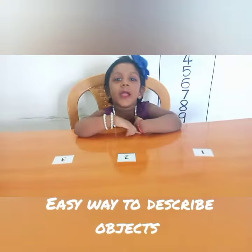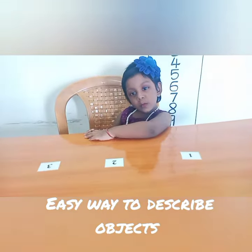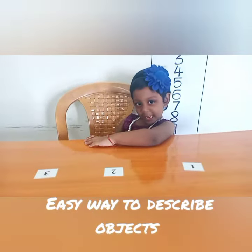Hi Baby. Hi Mommy. Today we are going to make simple sentences by using objects. Are you ready? Yeah. Here we go.